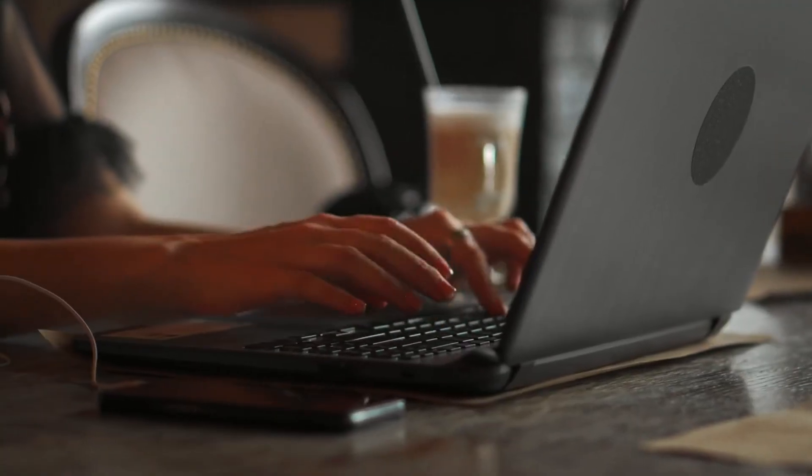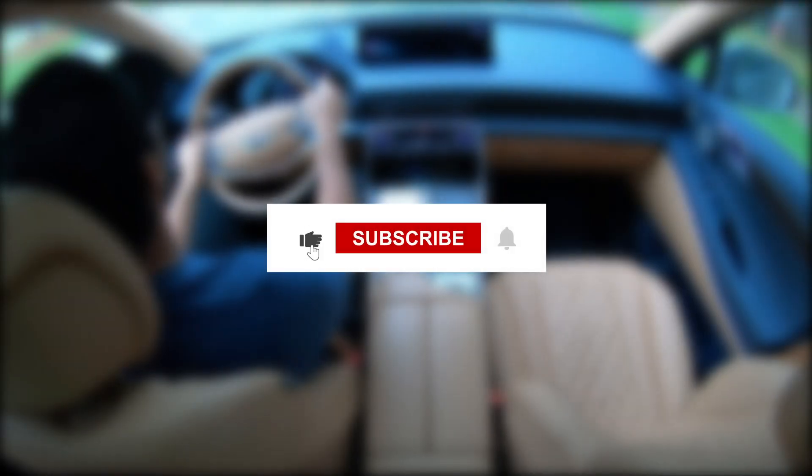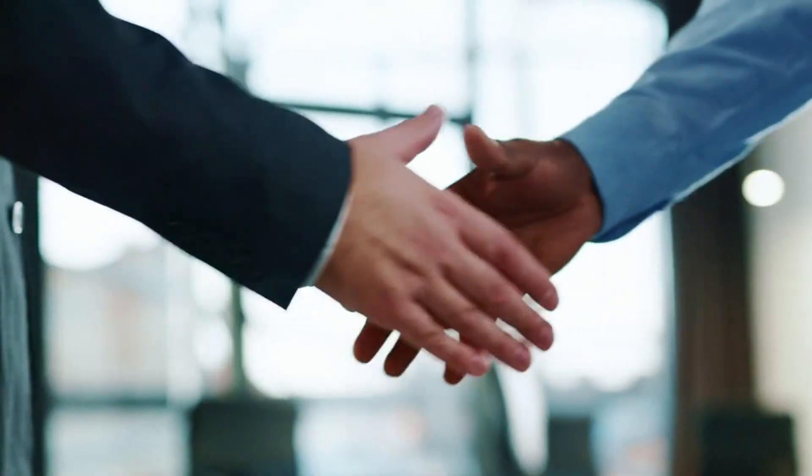So which one would you love to take as a ride? Share your thoughts in the comments below. Also, don't forget to hit the like and subscribe button. Until next time, see you all!